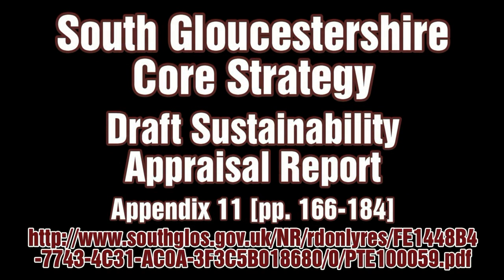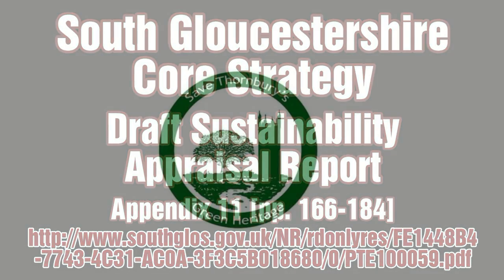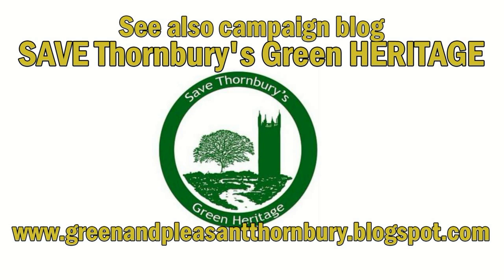This is the URL for the Council's Appraisal Report — it's also in the YouTube description. And here is the blog site of the Green Campaign, in which I am not personally involved.